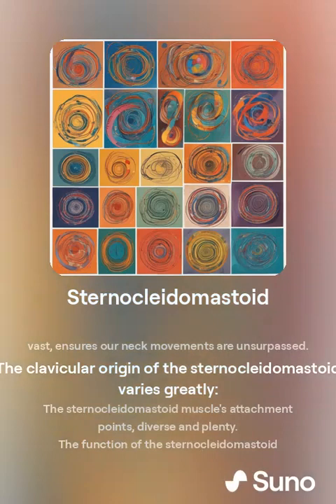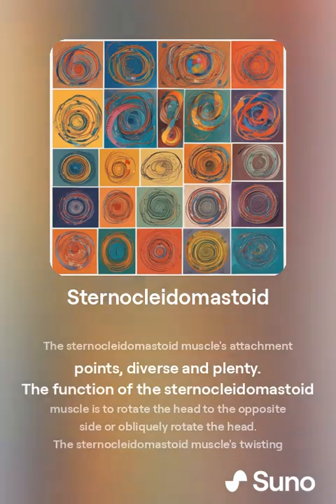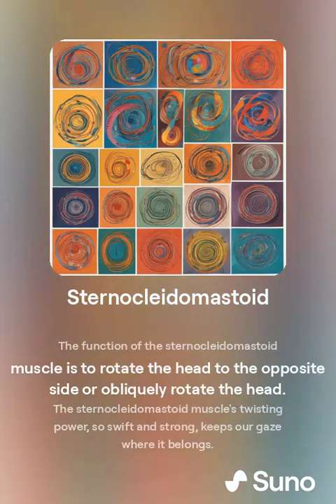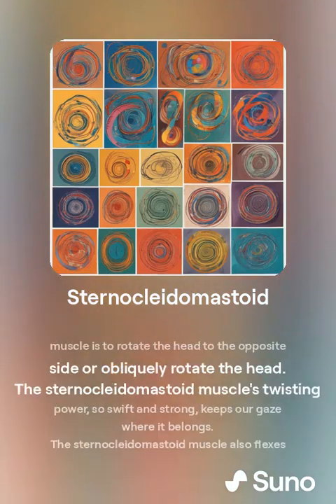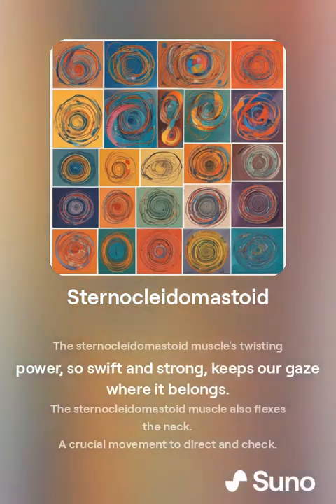The clavicular origin of the sternocleidomastoid varies greatly, with the muscle's attachment points diverse and plentiful. The function of the sternocleidomastoid muscle is to rotate the head to the opposite side. The sternocleidomastoid muscle's twisting power, so swift and strong, keeps our gaze where it belongs.